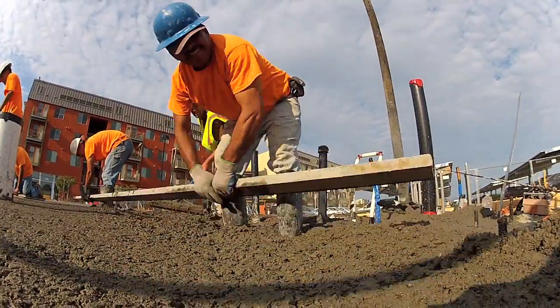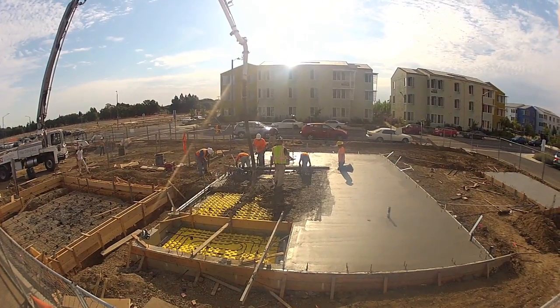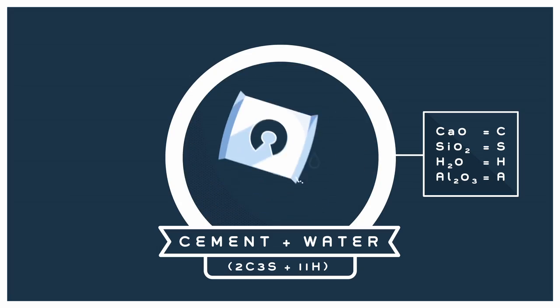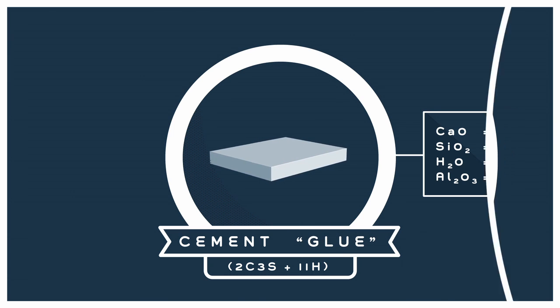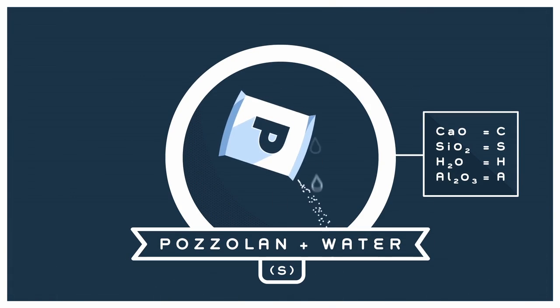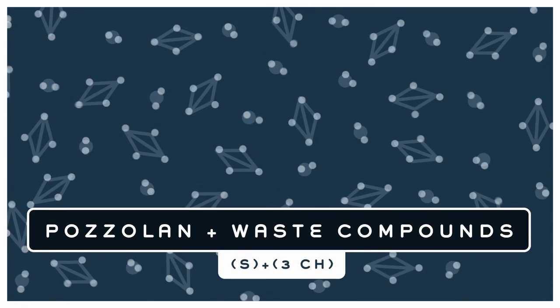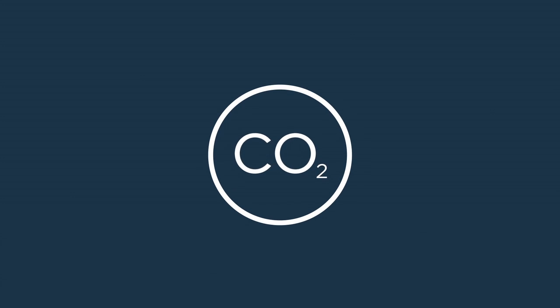Natural pozzolan utilizes byproducts of the cement hydration process that are essentially useless to concrete. Adding water to cement creates a lot of this very strong glue that holds your concrete together, but it also creates some extra compounds that you don't really want. When we add pozzolan to the mix, it actually reacts with those extra compounds and creates more of that very strong glue. So for this project, we're able to create more glue with less cement and reduce our carbon footprint.